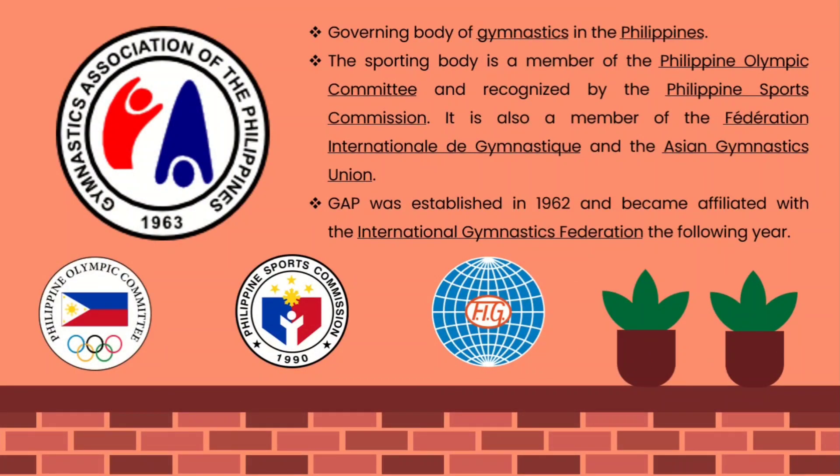In gymnastics, the governing body of gymnastics in the Philippines is the Gymnastics Association of the Philippines (GAP). The GAP is a member of the Philippine Olympic Committee and recognized by the Philippine Sports Commission. It is also a member of the Federation International Gymnastics and the Asian Gymnastics Union. The GAP was established in 1962 and became affiliated with the International Gymnastics Federation the following year.